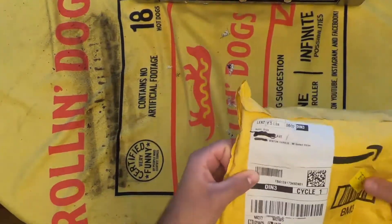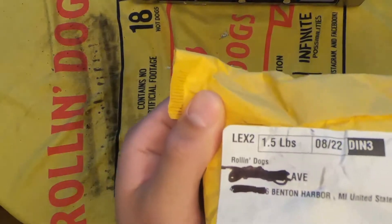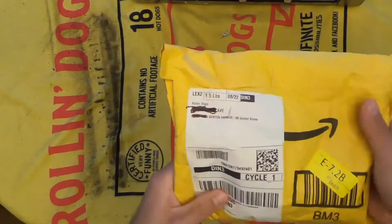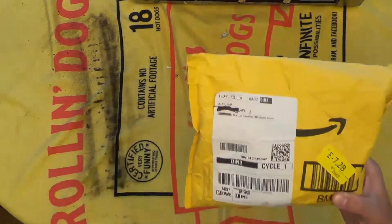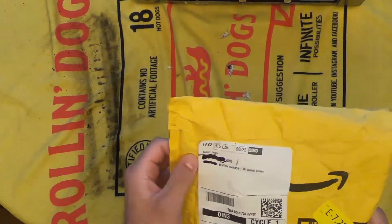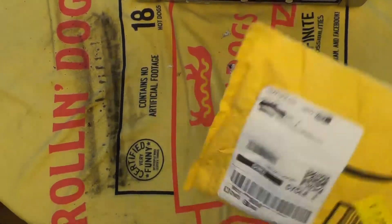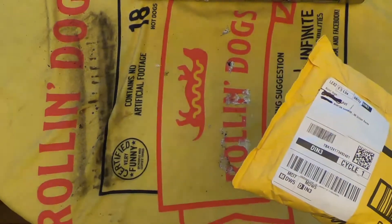Thanks for tuning in. Got a little short video for you today. I received another mystery package in the mail — this one I actually have absolutely no idea what could possibly be inside. I'm going to open it right away just out of pure excitement. Thank you to everyone who's reached out to send some weird random stuff in the mail or through Amazon.